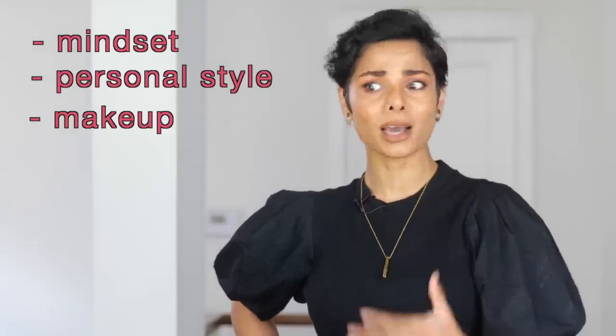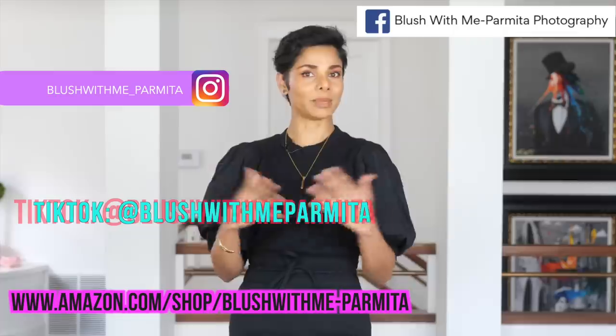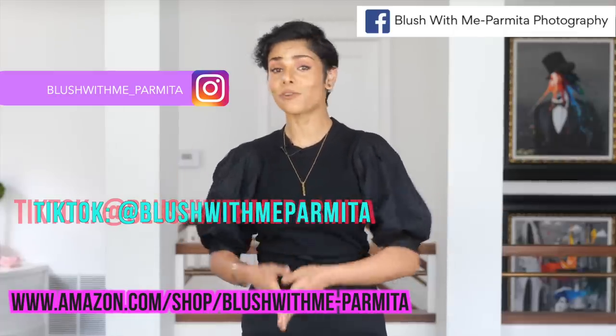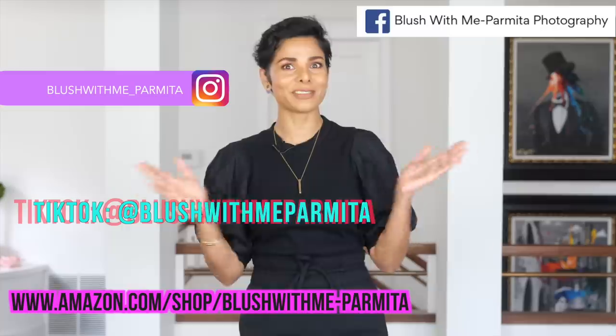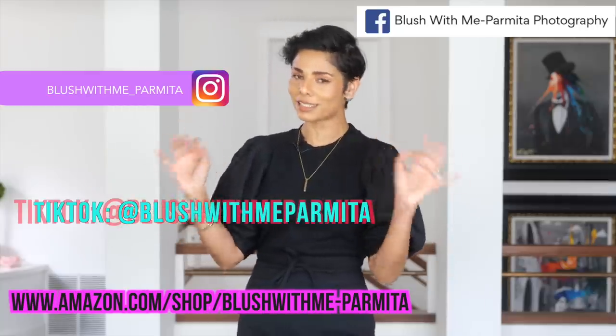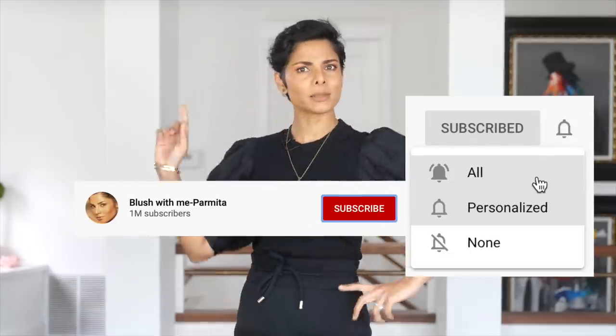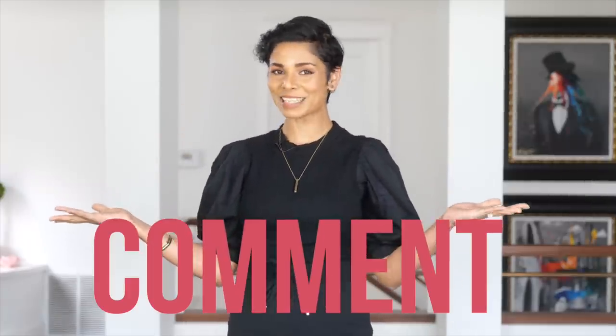If you're bored of the way you've looked or felt for the last many years, it is time to upgrade your mindset, your personal style, your makeup, your body language, your social media image, and so much more. I look forward to working with you. Please follow me on Instagram, Facebook, my Amazon storefront, and Amazon Live streams — all linked below. I will see you next week. Until then, practice everything from today's session — but only after you hit that subscribe button, like button, share, and comment. This is me, Parmita. I hope you continue to Blush With Me.